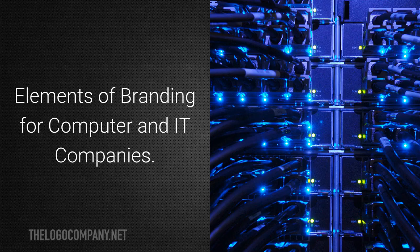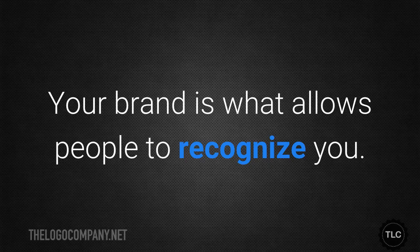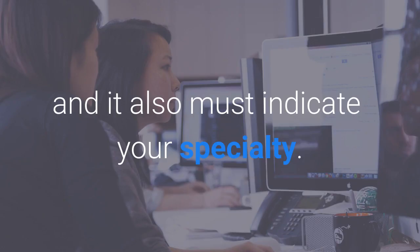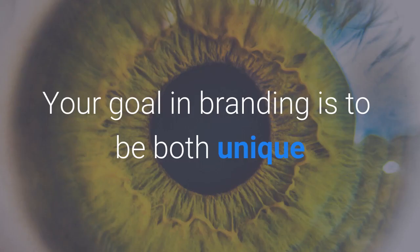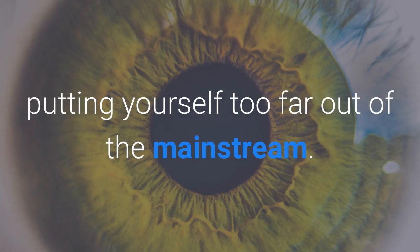Any effective growth agenda has to start with branding. Your brand is what allows people to recognize you. It consists of your reputation in your industry and it also must indicate your speciality. Your goal in branding is to be both unique and consistent — recognizable without putting yourself too far out of the mainstream.